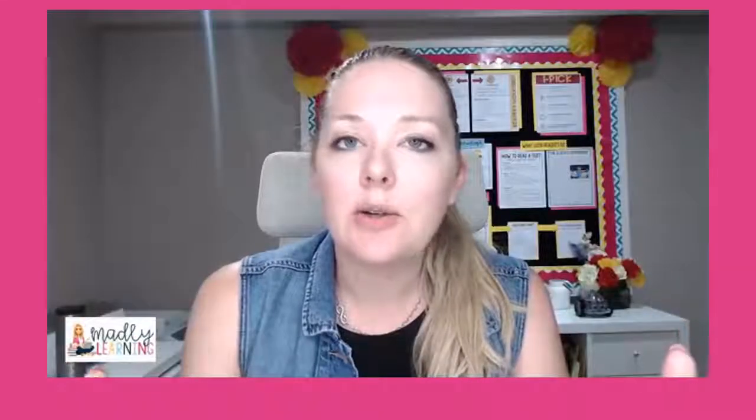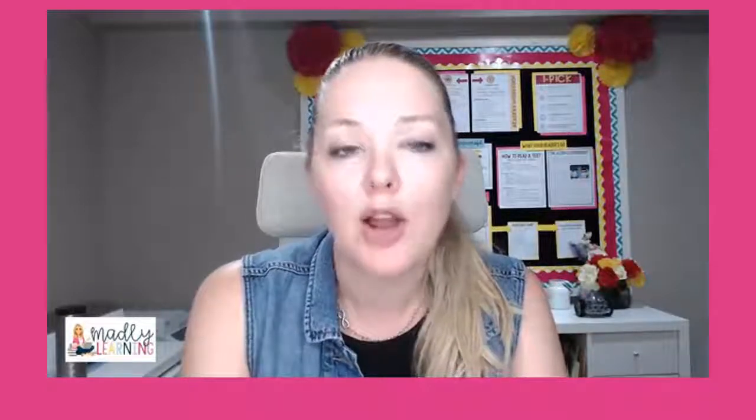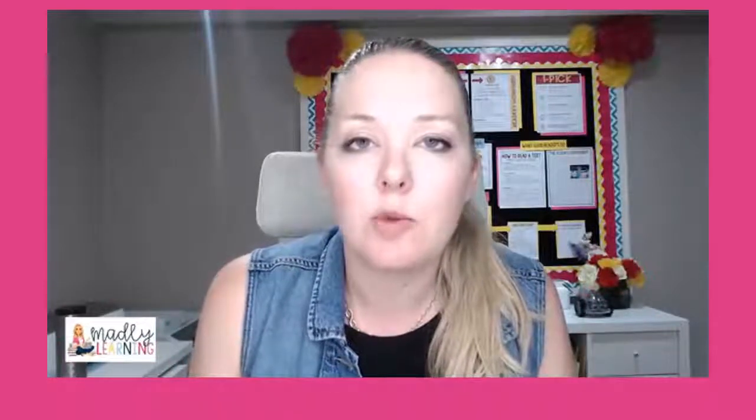If you are new to Teaching with Inquiry Live, thank you so much for joining me. My name is Patty and I am the teacher blogger behind madlylearning.com. I come live every single Monday night to talk about teaching and using inquiry-based practices all throughout your classroom experience.